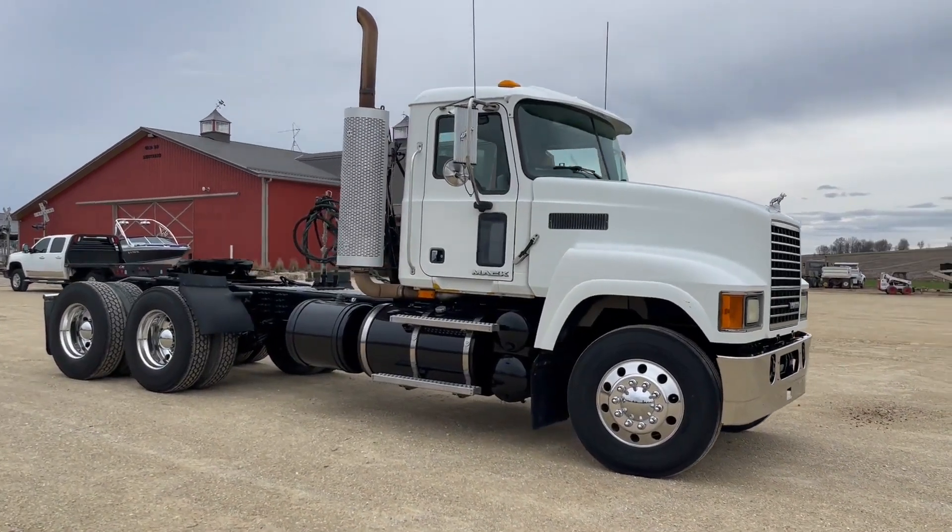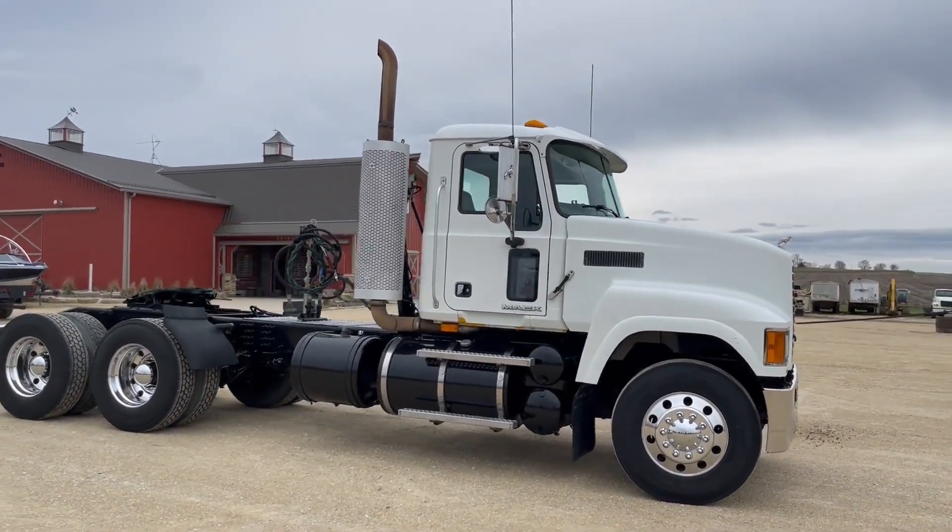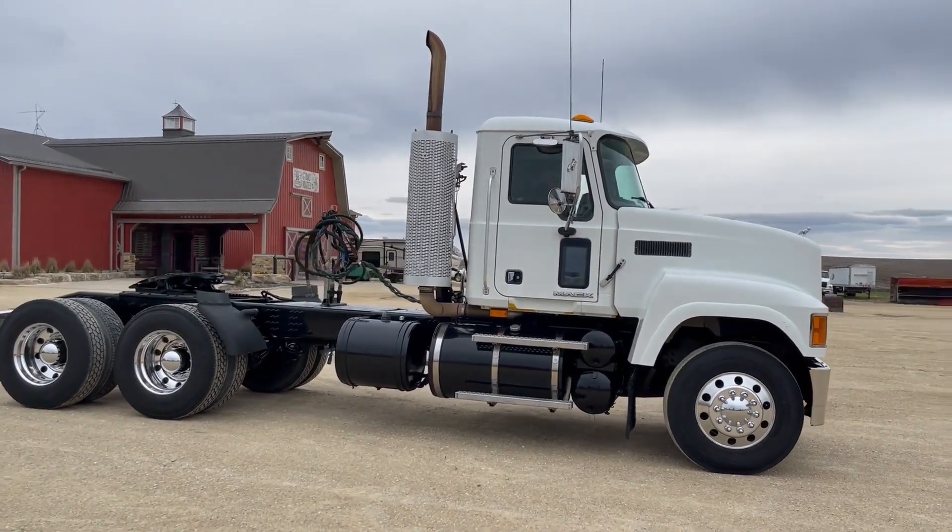So next up, guys, got a really clean day cab truck here. It's a 2009 Mack CXU 613.